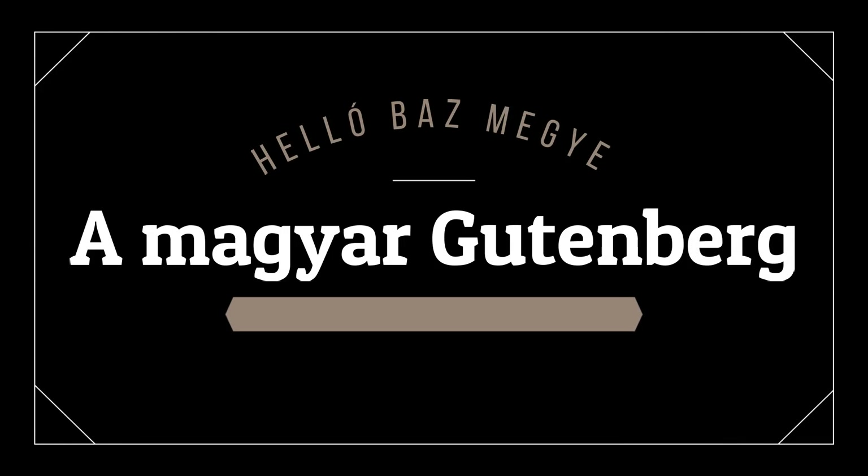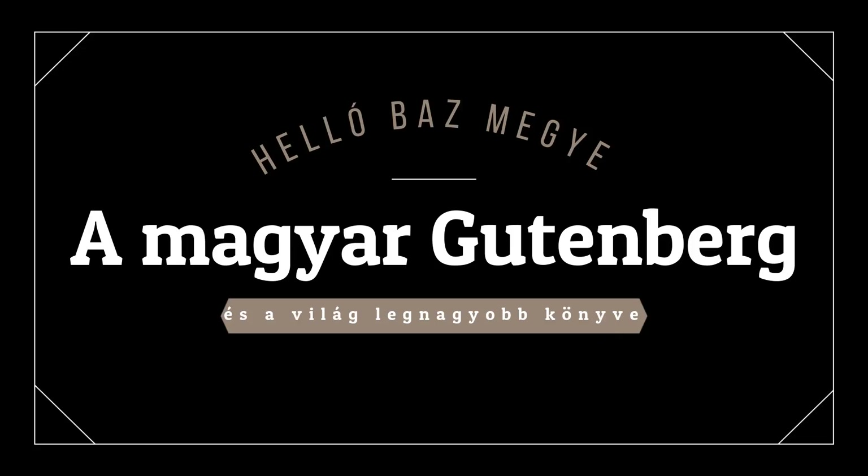Sziasztok! A mai Hello Borsod-megyés videómban megmutatom nektek a világ legnagyobb könyvét. Na jó, picit felhúztam, ugyanis magáról a könyvről nem lehet felvételt készíteni, viszont a könyvön kívül több érdekes dolog is van itt.